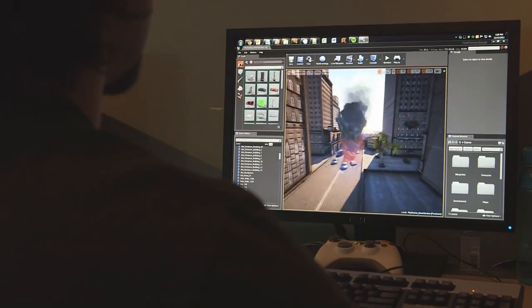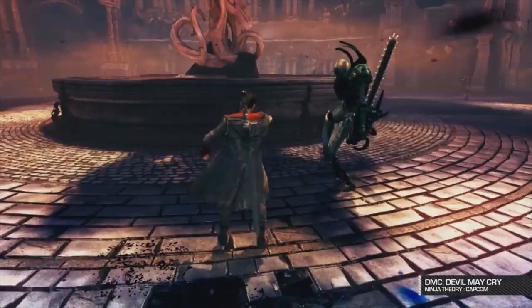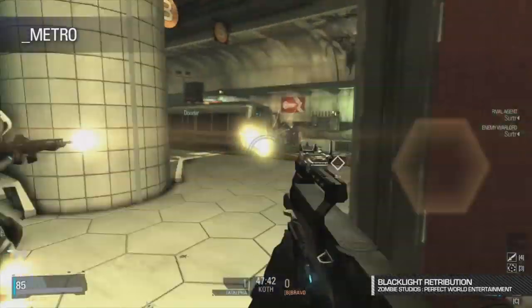Epic Games develops game engines and games and we build the two together synergistically, so we're constantly pushing the state-of-the-art in technology forward based on actually shipping games and using it for products. Epic and NVIDIA have been working together for years, probably more than a decade now. We love those guys and we have people there virtually every day on site. Out of that partnership we've created a huge amount of base technology which has advanced game development.